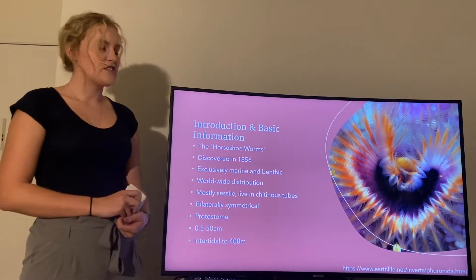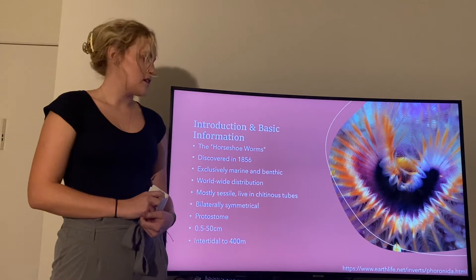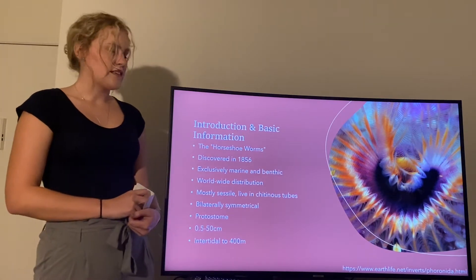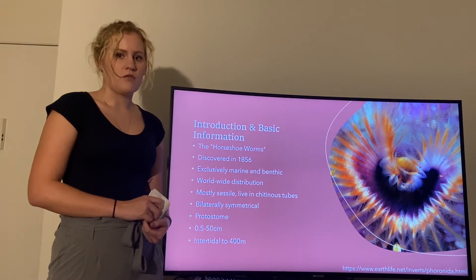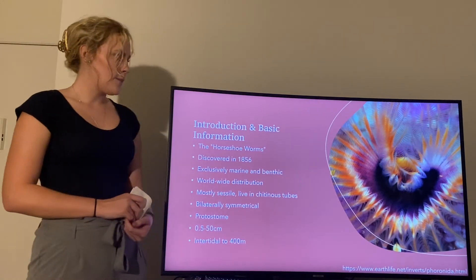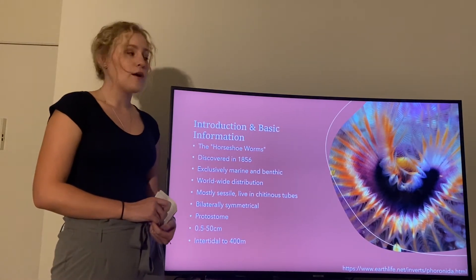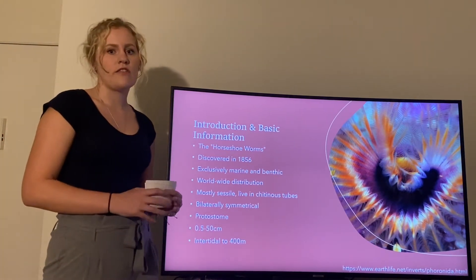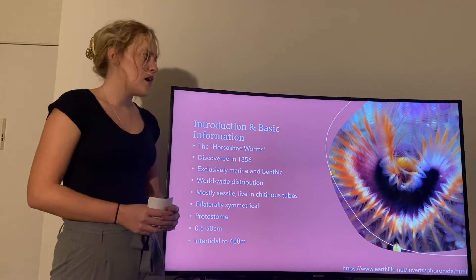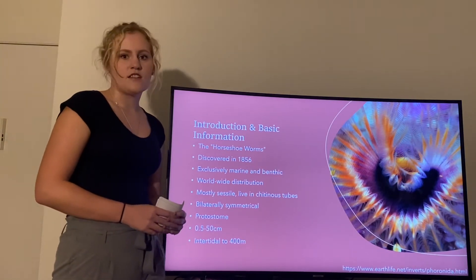They have a worldwide distribution except for the Arctic seas, and they are mostly sessile but they do live in chitinous tubes they create and are free-living within their own tubes. They are bilaterally symmetrical and are protostomes, although this has been somewhat controversial as to whether they are deuterostomes or protostomes, but ultimately it has been decided that they are protostomes.